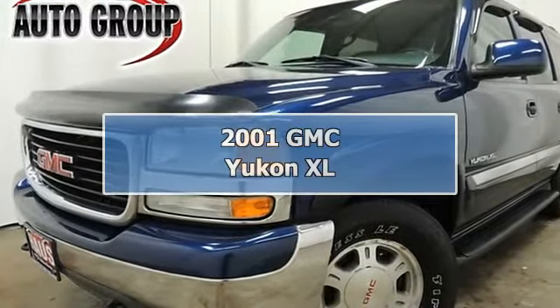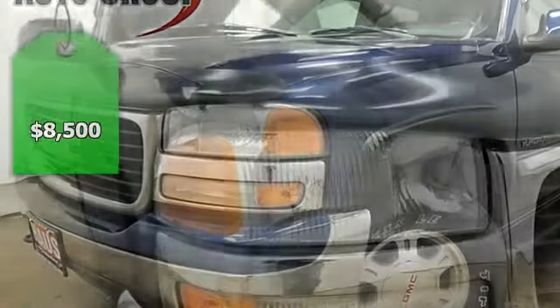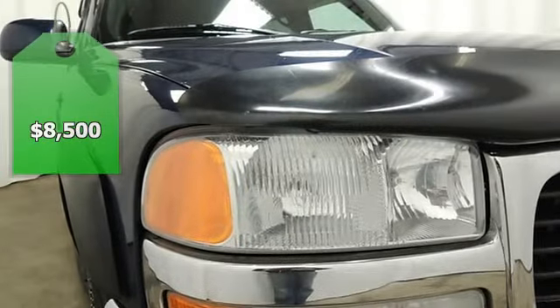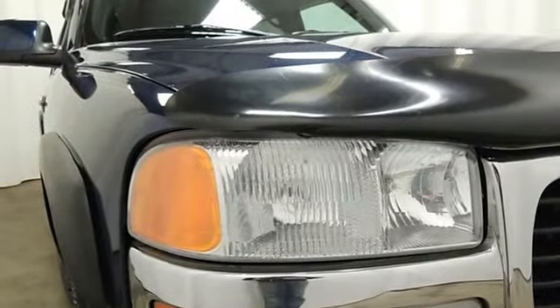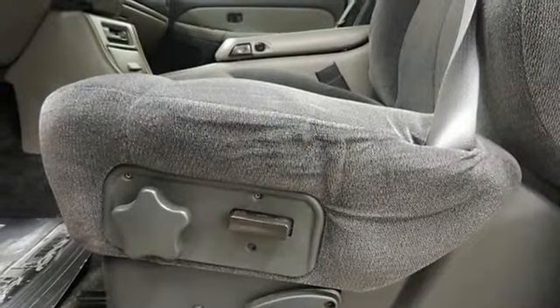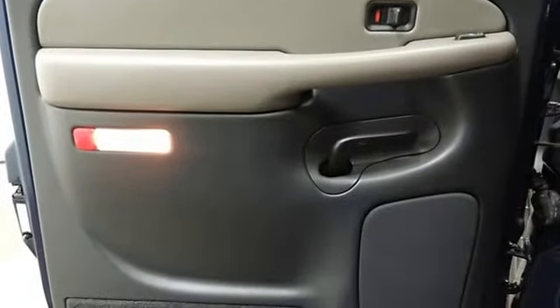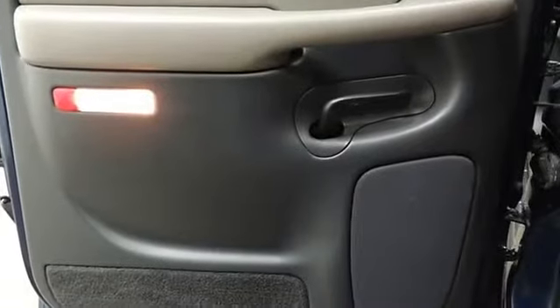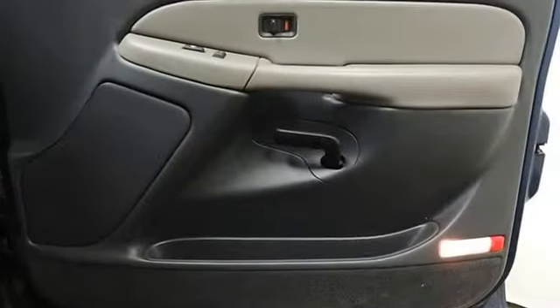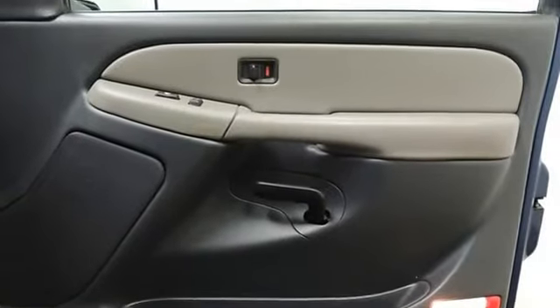View 50-plus photos of this vehicle at www.hausautogroup.com. Flying in to see us? Ask about our courtesy airport shuttle service. Nationwide auto shipping also available. Call today: 330-702-0000.